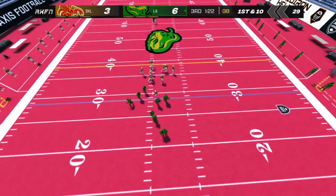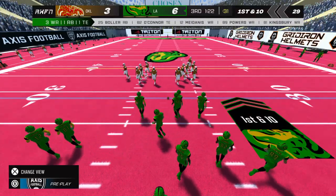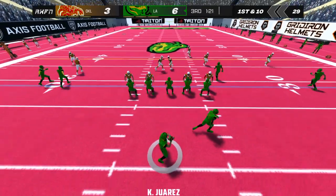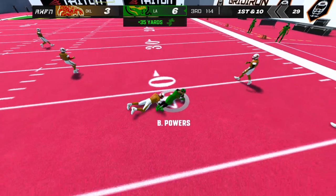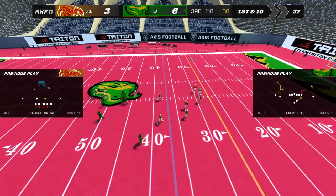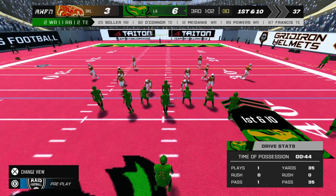The home team has the chance to make this a two-score game with this possession. The home team will begin the drive from the 29-yard line. The QB steps back into the pocket — Power makes the reception, and that's enough for a first down. That's the kind of talent this team has, Dave — moving the ball at will against a defense that isn't full of slouches.